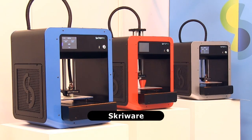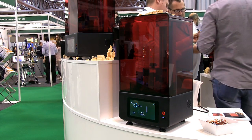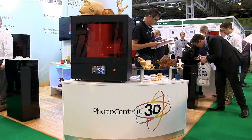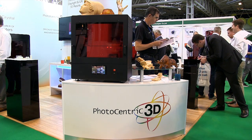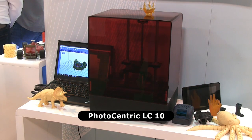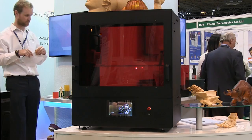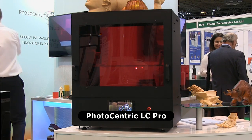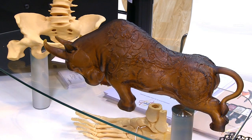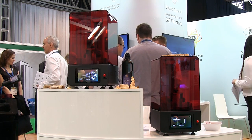Most desktop 3D printers fabricate objects via material extrusion. However, here at TCT we find several other desktop technologies, some of which are in the consumer or prosumer price bracket. For example, Photocentric now sell 3 VAT photopolymerisation printers based on their Daylight Polymer Printing, or DPP, technology. These comprise their LC10 for £699 or about $900, the brand new LC-HR for £1,499 or about $1,940, and the LC-Pro for £3,799 or about $4,920. Print quality is excellent, and certainly more detailed than possible via material extrusion, let alone at this price point. I would hence expect the LC-HR in particular to become very popular indeed.